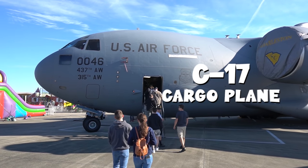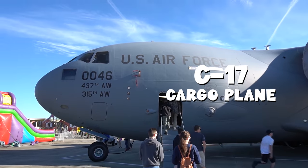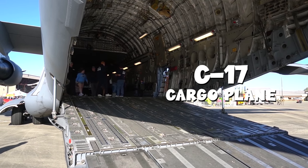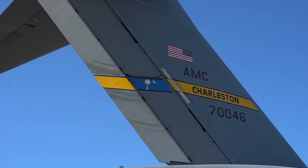That is a C-17 plane. It can carry cargo and troops, and it's a huge plane. It's from Charleston, South Carolina. Oh look at this one with the shark painting on its nose.